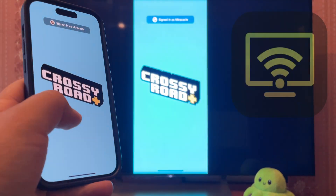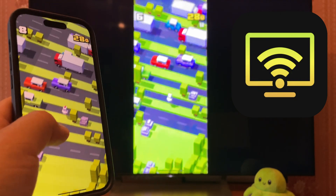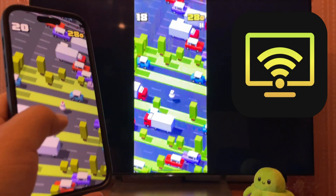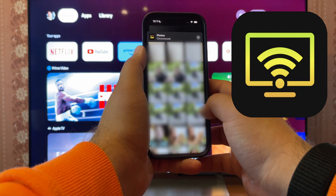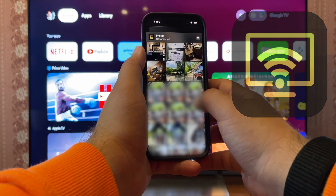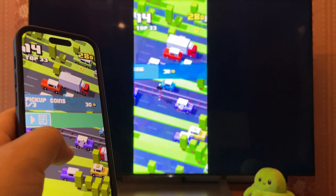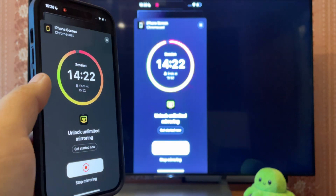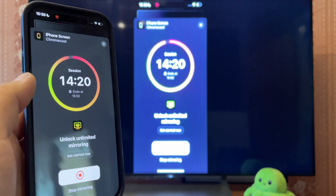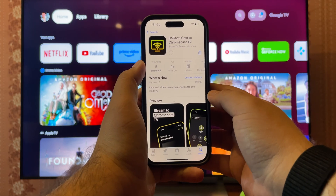I have to give credit to the next app, DoCast, since it impressed me more than any other on this list. It's an app that can screen share iPhone to Chromecast, and its other features include photo and video streaming. Chromecast compatibility also means support for some TVs by Sony, Philips, and other brands. The four payment plans are relatively inexpensive, and in addition to subscribing, you can buy a lifelong license.